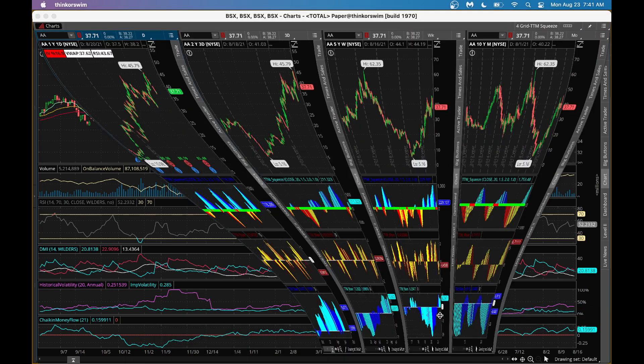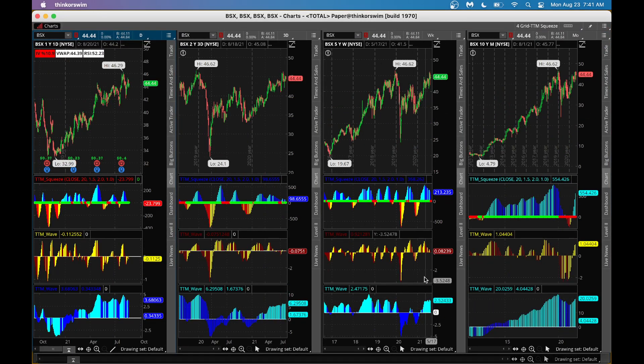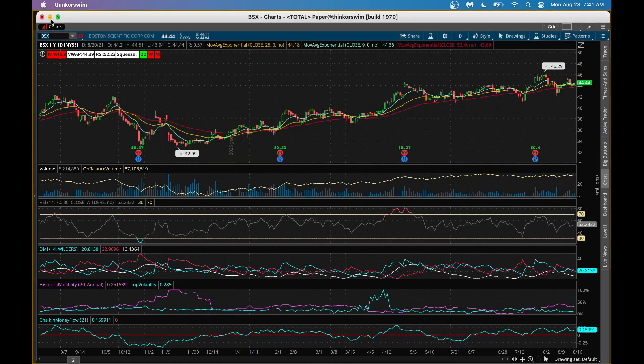Let's go into the TTM Squeeze indicator for BSX. We have a dot forming in the weekly chart — the shorter-term A wave is above zero and the longer-term C wave is also above zero. We also have a dot forming in the monthly chart, where both the shorter-term A wave and longer-term C wave are above zero. Coast is clear — you could buy stock or a call option. There also appears to be another dot forming with the C wave above zero. For BSX, coast is clear.